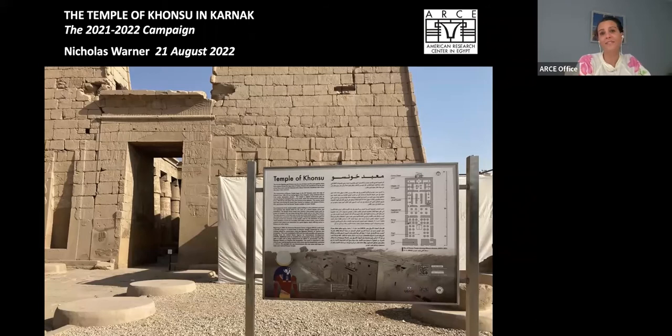The purpose of today's lecture is to update all of you who so generously contributed to this project, so that you can see your philanthropy in action and continue taking this journey with us. Dr. Nicholas Warner, RC's Director of Cultural Heritage Projects, led the team. He is an architect and architectural historian trained at Cambridge and the Graduate School of Design at Harvard, and has lived in Egypt since 1993, directing numerous projects related to the documentation, preservation, and presentation of heritage sites from all periods.